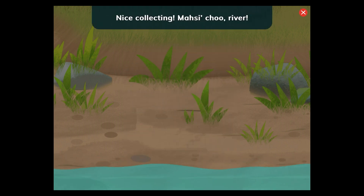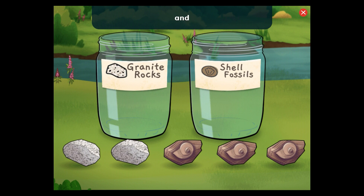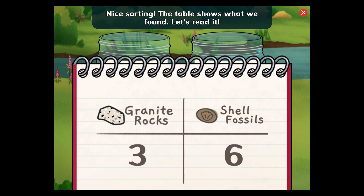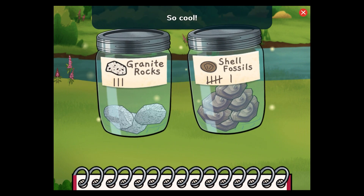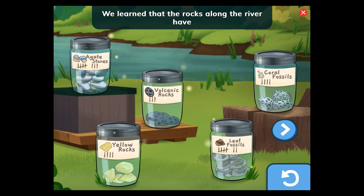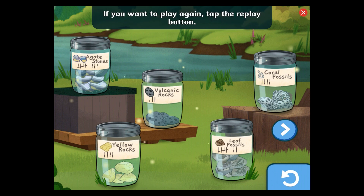Nice collecting! Look what you found: granite rocks and shell fossils. What do you notice is different about these rocks? Granite rocks are speckled and sparkly. The shell fossils have different shapes. Nice sorting! The table shows what we found. We found three granite rocks and six shell fossils. So cool. Thank you to the local tribal council for giving us permission to collect here. Great job — we found lots of rocks and fossils that Nina needed for her research. We learned that the rocks along the river have many different shapes and colors. Masi-cho. Thank you. If you want to play again, tap the replay button.